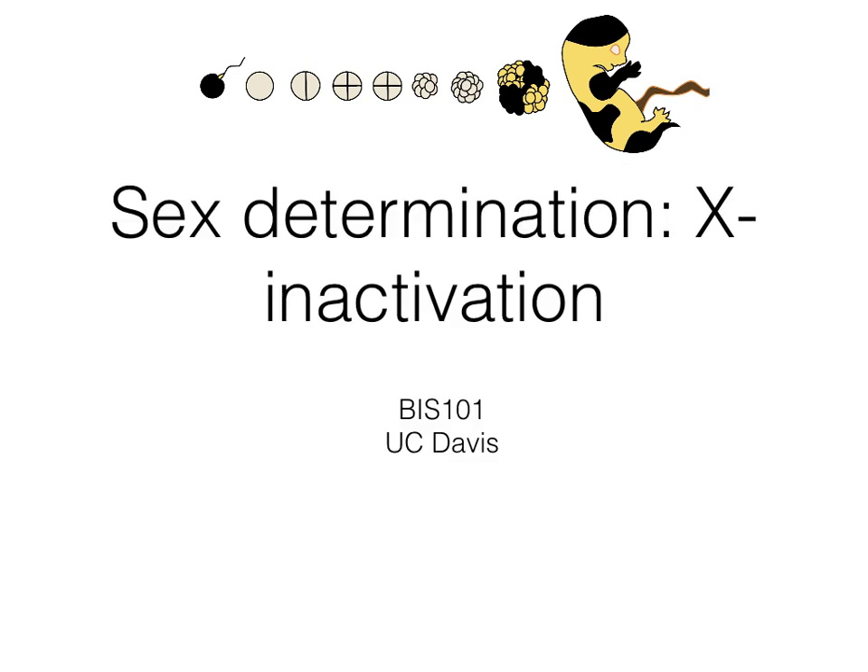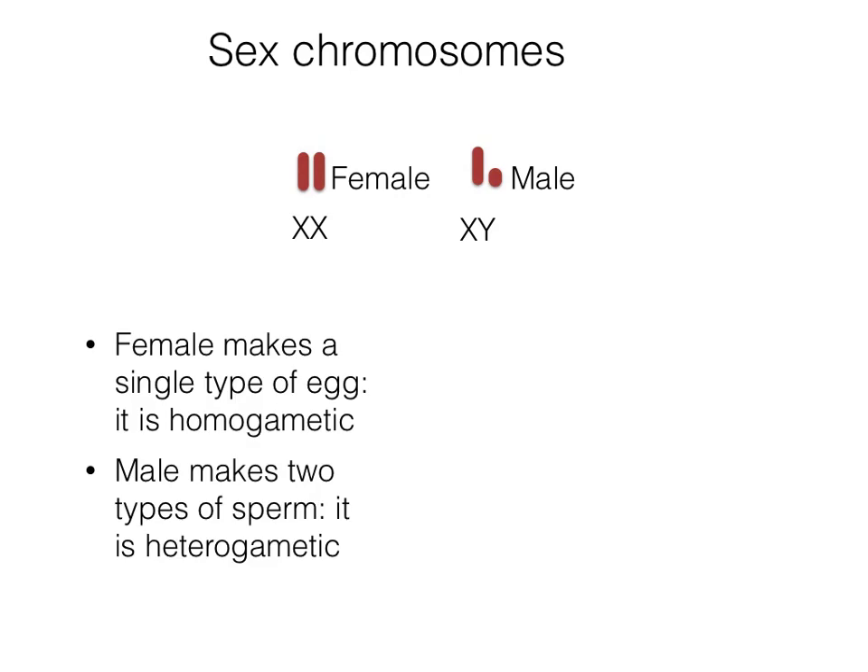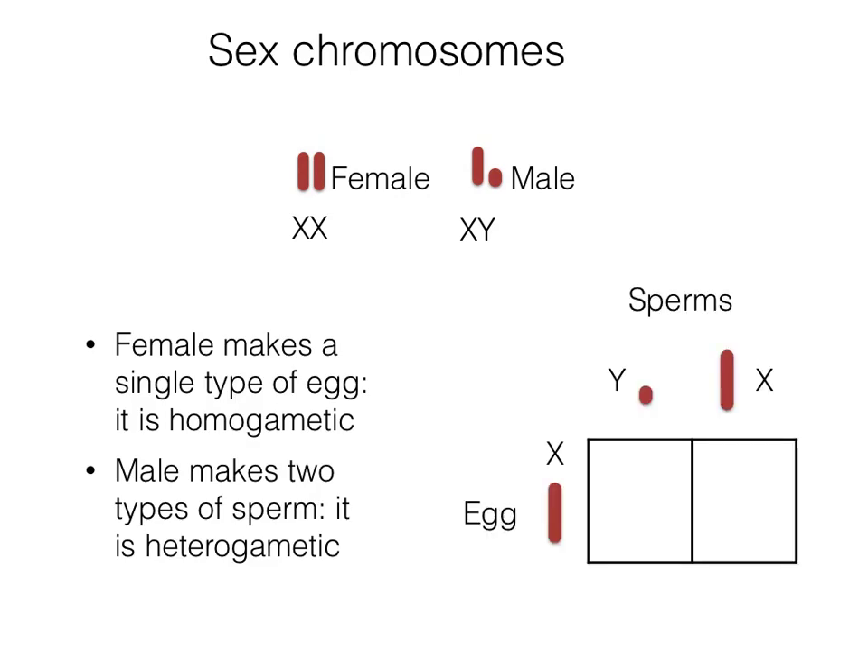In a previous video, I described how sex chromosomes pair and segregate. In a mammal, the female forms a single egg type, while the male makes two types of sperm. It is heterogametic.